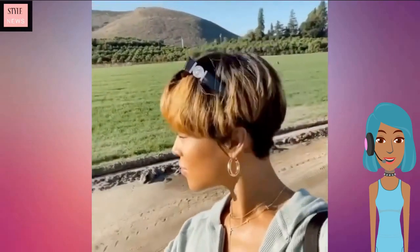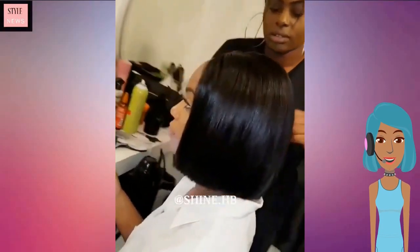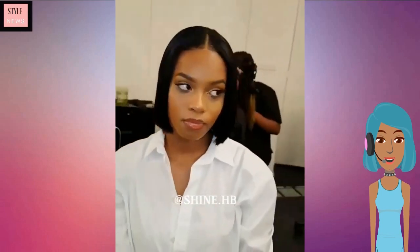Then we see another pixie cut that does feature blonde highlights throughout. Going for more of the simple flair, we are seeing a bob with a middle part — very simple and chic.